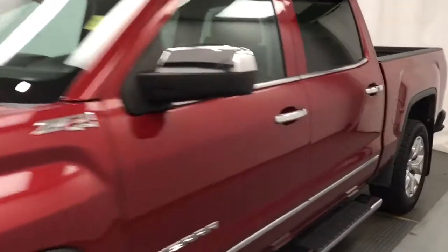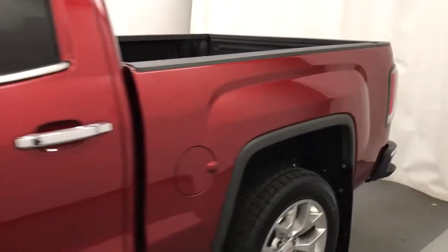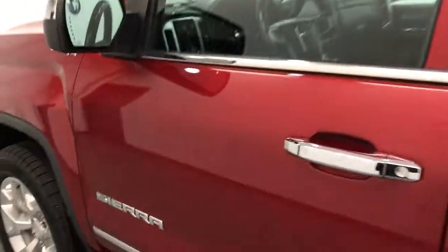Today we're viewing stock number 188801 on a 2018 GMC 1500 crew cab. Our exterior color is red.